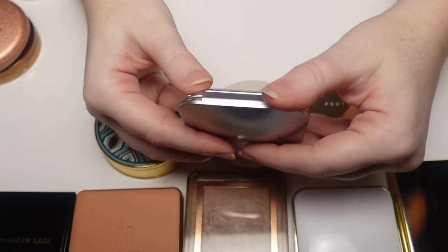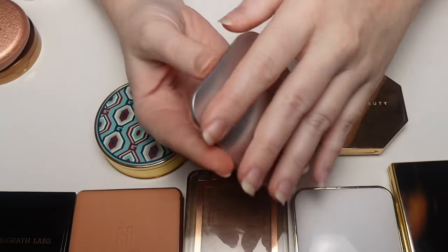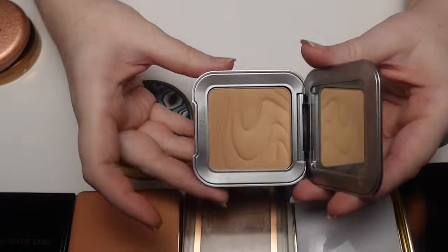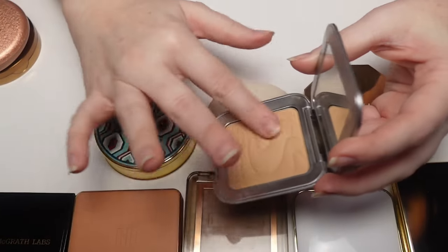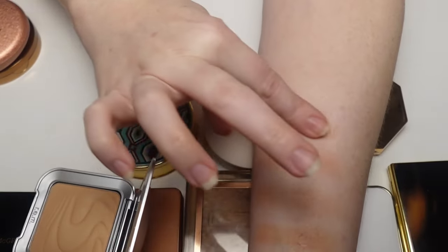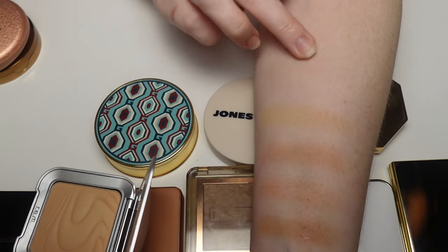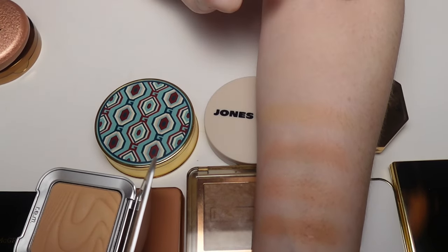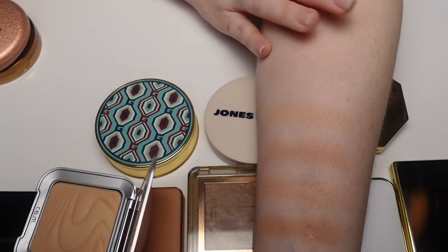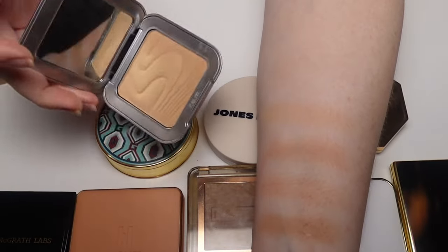REM Beauty Satin Matte Bronzer in shade Send to Voicemail — this is a newer launch. The formula is nice but it pulls almost yellowy and peachy on my skin, which is strange because it looks normal in the pan. It's just not the most flattering shade for me, so I don't reach for it much. I'd love to pick up another shade to see if it works better, but I do think the formula is beautiful.